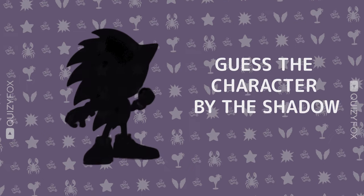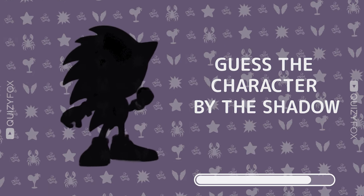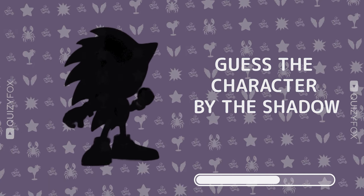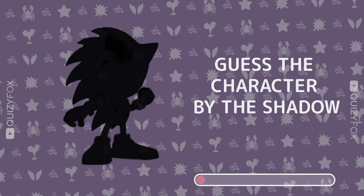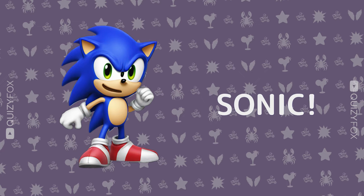Test your shadow skills — identify the character from its silhouette. Right on, it's Sonic.